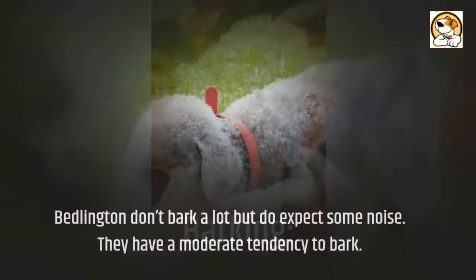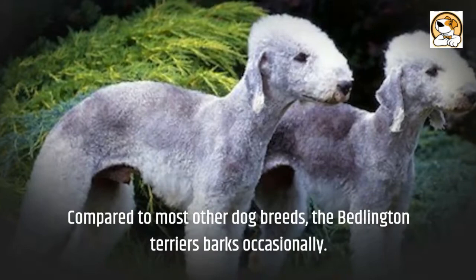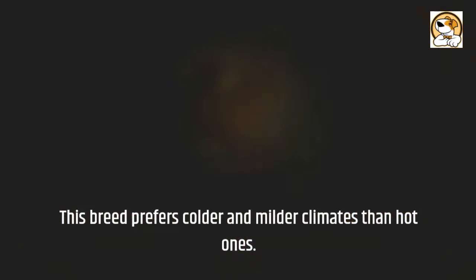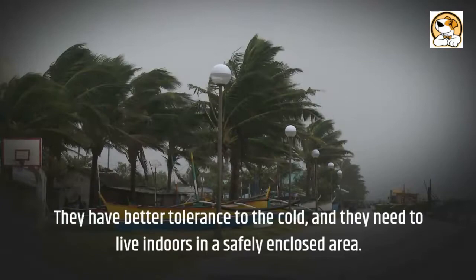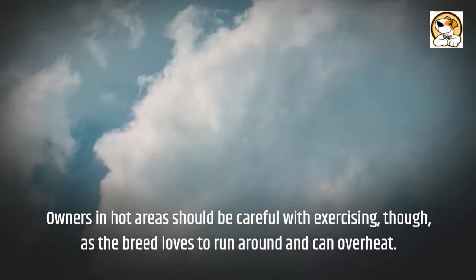Barking: Bedlingtons don't bark a lot, but do expect some noise. They have a moderate tendency to bark and compared to most other dog breeds, the Bedlington Terrier barks only occasionally. Weather and Climate: this breed prefers colder and milder climates over hot ones. They have better tolerance to the cold and need to live indoors in a safely enclosed area. Their coat is thick and curly but can easily be trimmed in summer to help keep the dog cool. Owners in hot areas should be careful with exercising, as the breed loves to run around and can overheat.